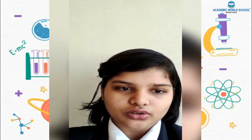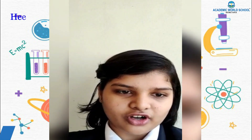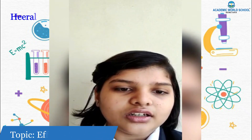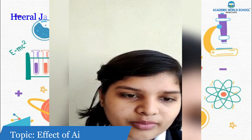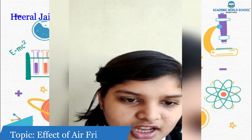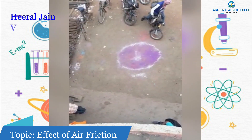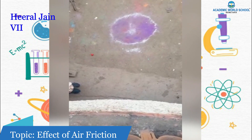Today I am here to explain my observation on the topic of gravitational force and friction. I have taken a ball, a jelly, a dummy phone, and a peacock feather. I will drop these items from my terrace, which is 15 feet in height. First I am going to throw the ball, and now I am going to throw the dummy phone.